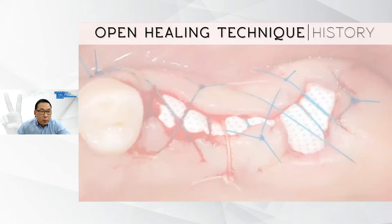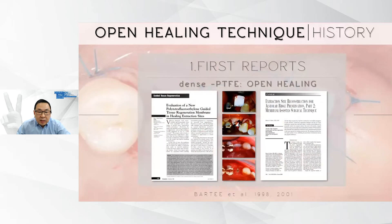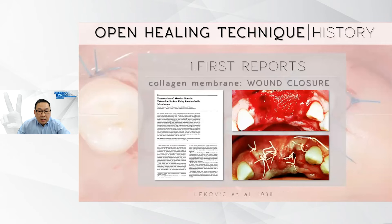The history of the open healing technique dates back to the late 1990s, when Dr. Barthi et al. published two papers where they used highly dense microporous PTFE membrane instead of ePTFE membranes in socket preservation procedures, leaving them open for secondary intentional healing. Then came one of the first reports for the use of a resorbable collagen membrane, introduced by Lecovet et al., but the surgeries were performed with primary wound closure, which was the accepted method for quite some time.